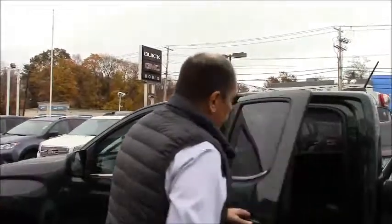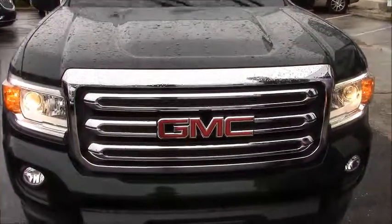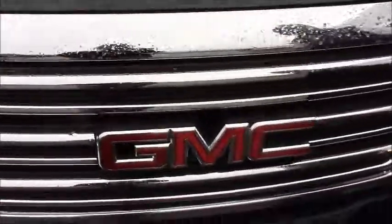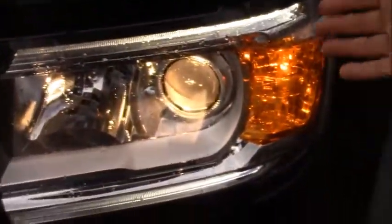The LEDs also give you a quicker response time, so the people behind you will have just a little bit more warning so they can stop earlier. This particular one is a four-door crew cab, and we have segment-leading room in the back seat — up to three inches more leg room than our competitors. In the front of the vehicle, we have the distinctive GMC look with the chrome front grille. It also has halogen headlamps and LED turn signals.